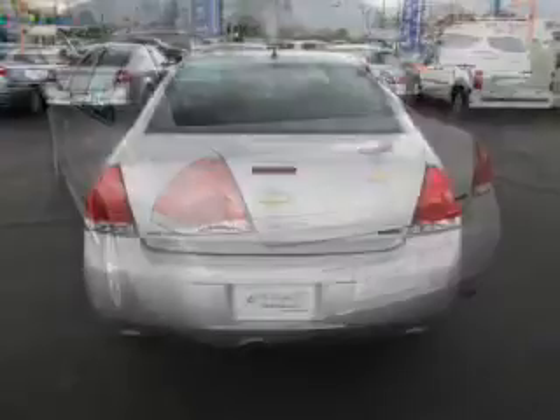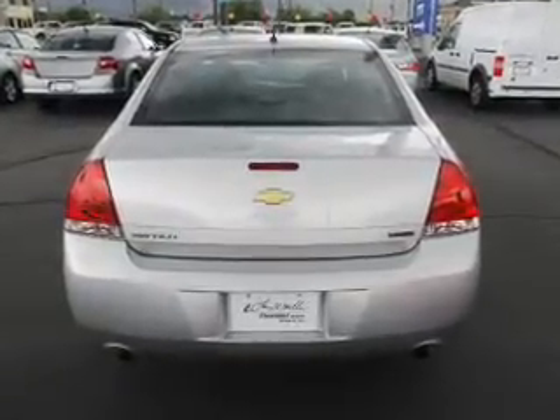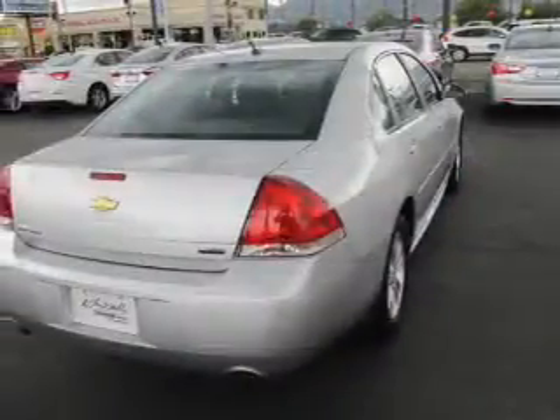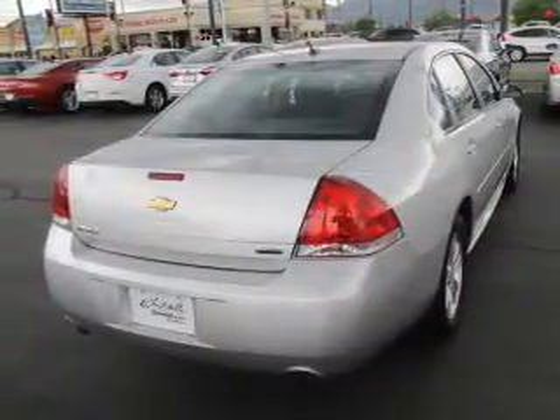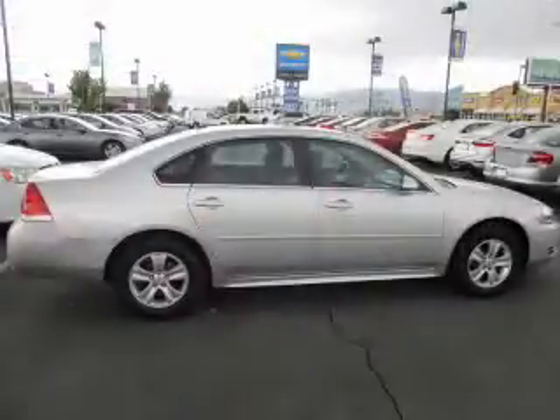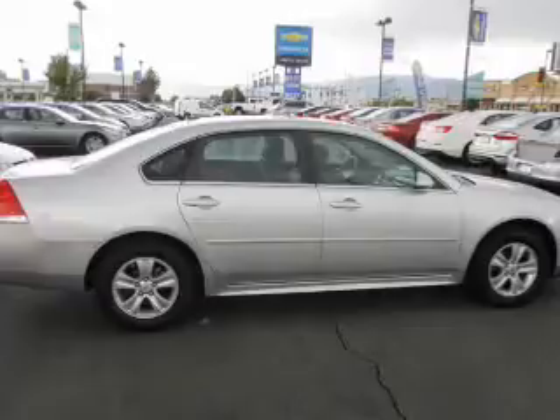Anti-lock brakes. Inside you'll find Bluetooth connectivity, Sirius XM satellite radio, an auxiliary input, steering wheel controls, automatic climate control, curtain head airbags, front airbags, side airbags, side impact door beams, and child safety locks.